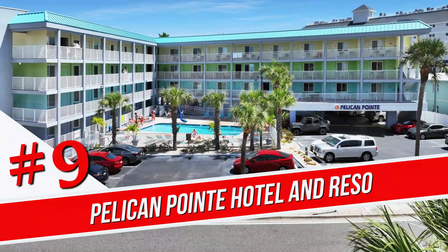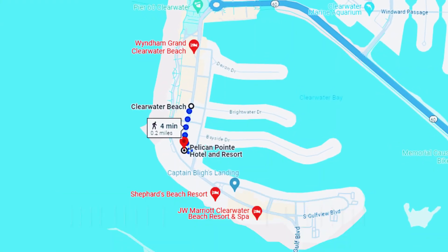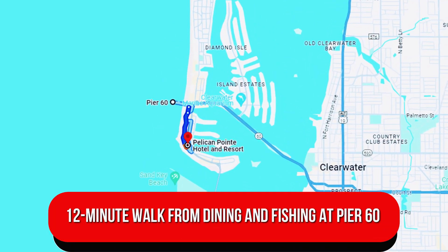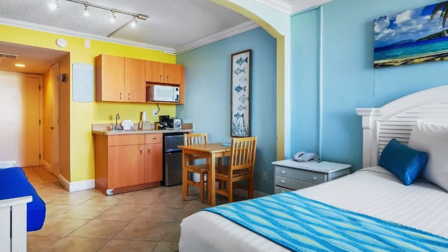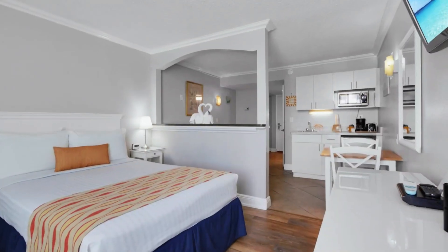Number 9. Pelican Point Hotel and Resort. Less than a block from the beach, this straightforward all-condo hotel is a 12-minute walk from dining and fishing at Pier 60 and a 1.6-mile drive from the Clearwater Marine Aquarium. Basic units have dining areas, pull-out sofas, and kitchenettes with microwaves and mini-fridges.